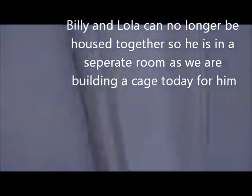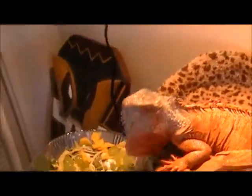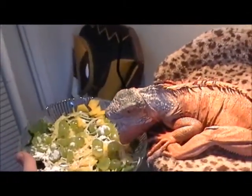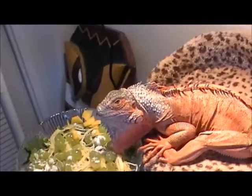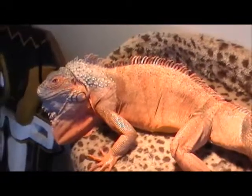I have to keep Billy in the bedroom right now because Lola is not liking him after she laid her eggs, so I'm working on a cage for him this weekend. He had some grapes earlier this morning too, so he might not be hungry. I don't know if it's other iguanas too, but he is also camera shy — just technology in general.